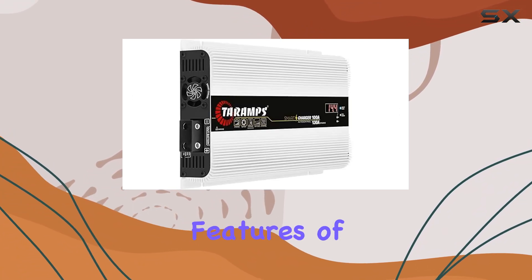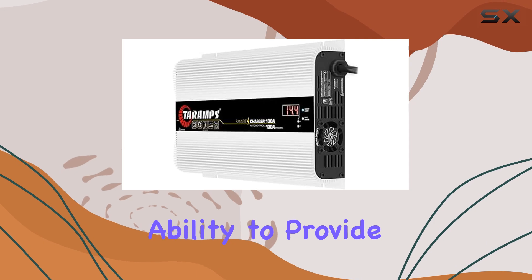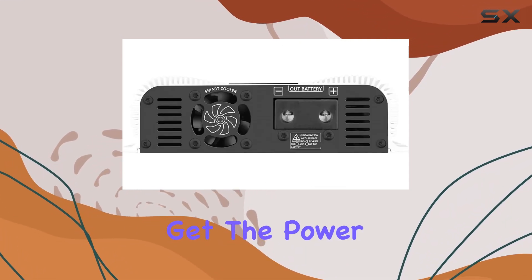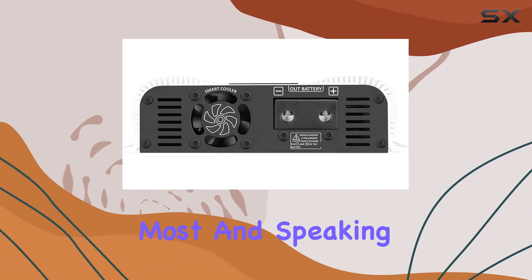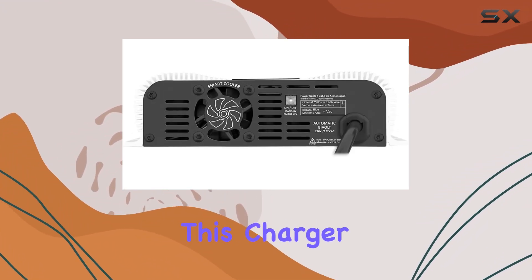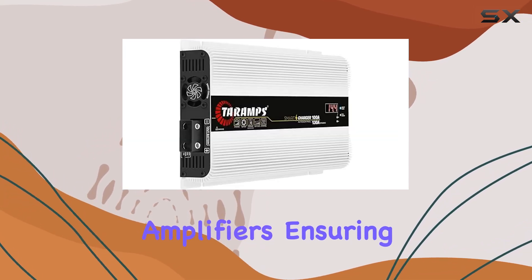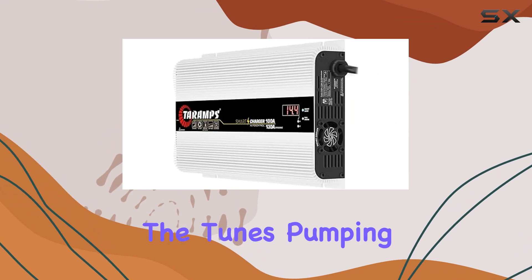One of the standout features of the Smart Charger 100A is its ability to provide 130A in dynamic mode, ensuring that your batteries get the power they need when they need it most. This charger doesn't just top them off — it acts as an auxiliary power source for your amplifiers, ensuring they have the juice to keep the tunes pumping.